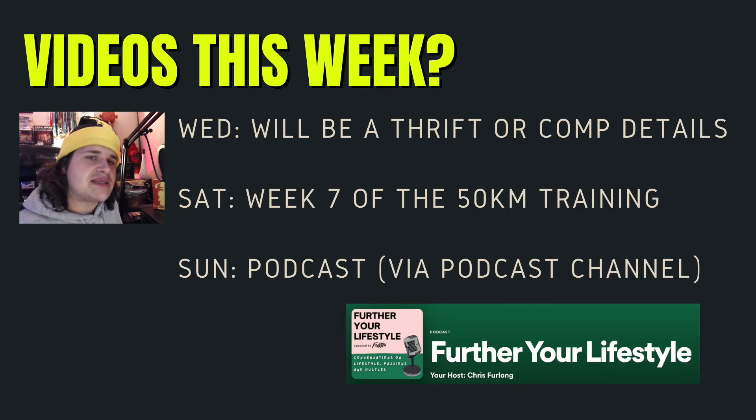Saturday I have week 7 of the 50K training plan, and Sunday we'll have my podcast. That's the week folks. It's been a magical week — I'm learning a lot about myself and there's a few other things going on in the background, all good things, just things I'm trying to figure out.